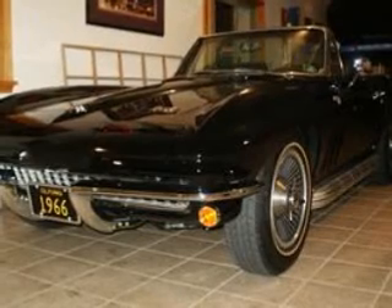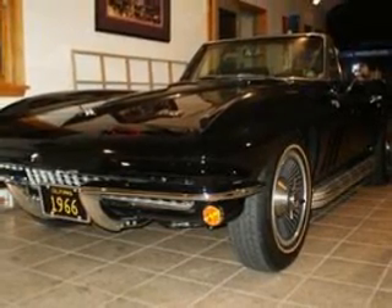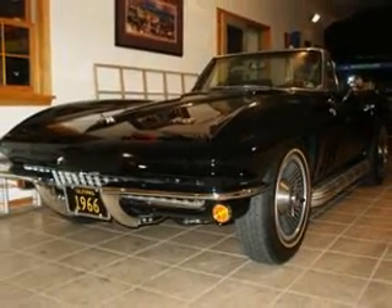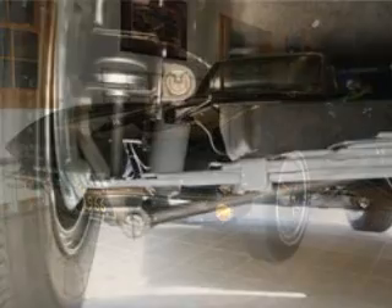The exterior tuxedo black finish is complemented by an optional power antenna, factory side pipes, cast aluminum knock-off wheels and 775x15 Goldine tires.